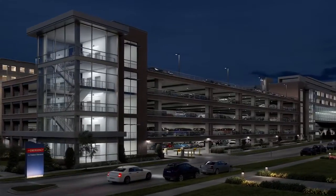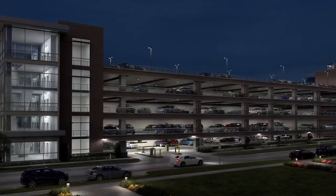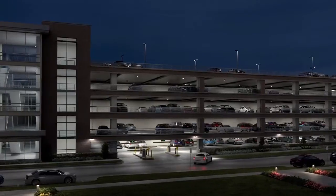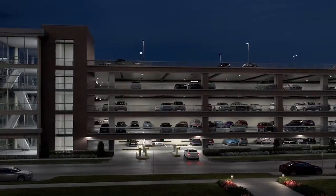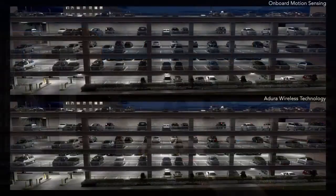With the D-Series LED Parking Garage Luminaire from Lithonia Lighting, you can slash operating costs while greatly enhancing your customer's overall parking experience. The luminaire alone delivers up to 70% in energy savings over traditional sources, but can provide even quicker paybacks when paired with integrated controls.